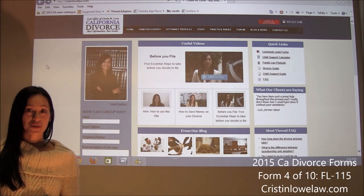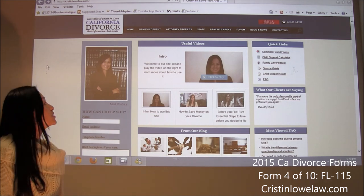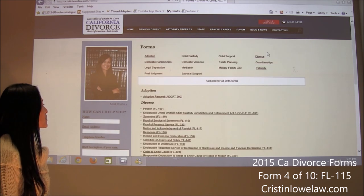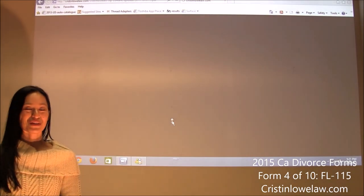The next step is serving your spouse, and once you serve your spouse you're going to be filling out a proof of service of summons. We're back on the home page, we're going to go to commonly used forms and go down to proof of service of summons, which is FL-115.